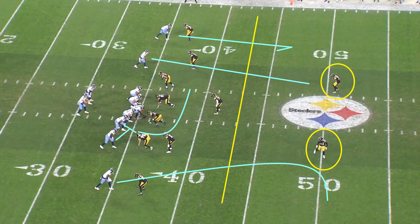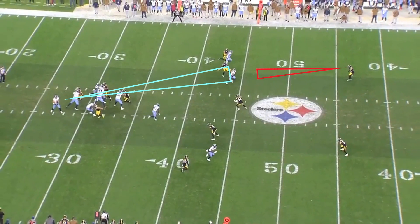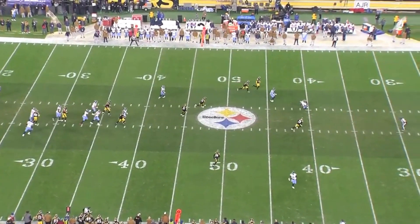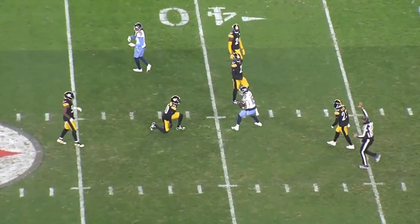Post-snap, first thing you see — Will is just staring down the seam route after looking at Burks quickly. He's got to read this linebacker, throw it over top of him, and fit it in between the linebacker and the safety. The safety is staring him down too. I don't think you can put that ball anywhere better. Perfect throw.